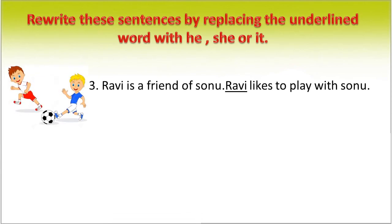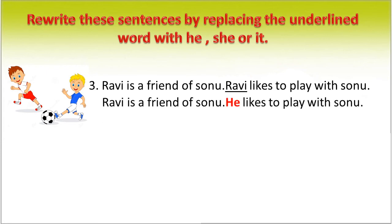Ravi is a friend of Sonu. Ravi likes to play with Sonu. We can rewrite this sentence as: Ravi is a friend of Sonu. He likes to play with Sonu. In place of Ravi, we use the pronoun 'he'.